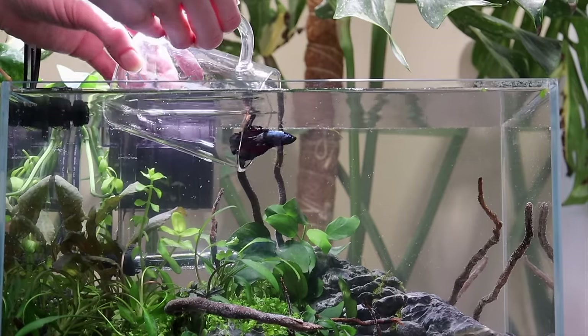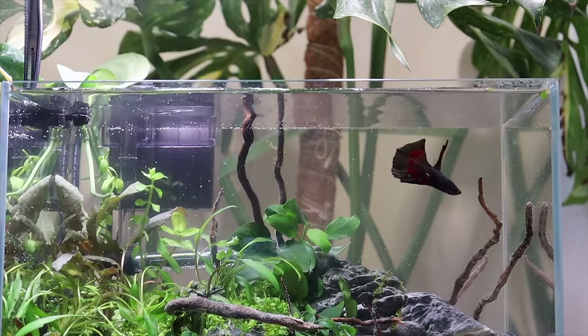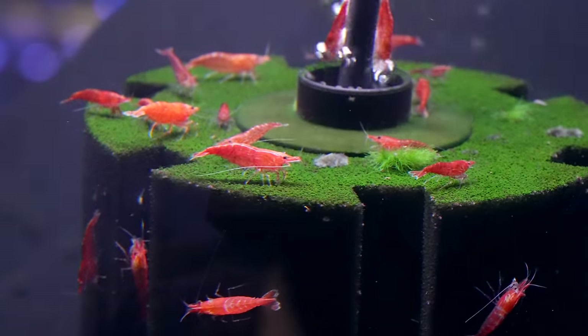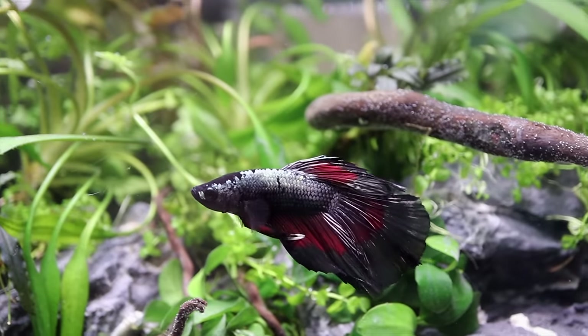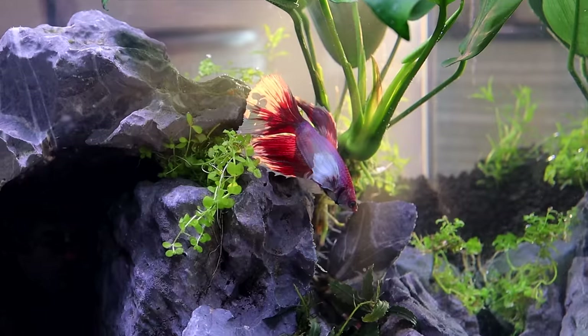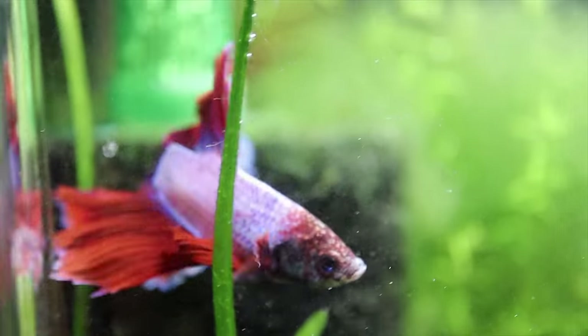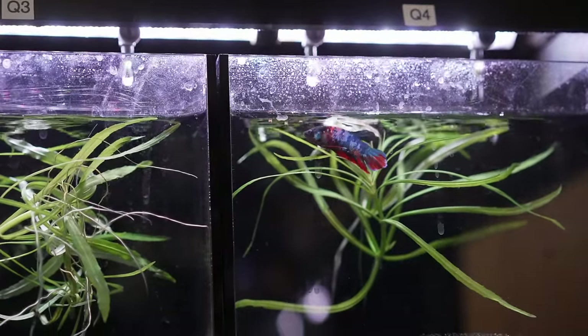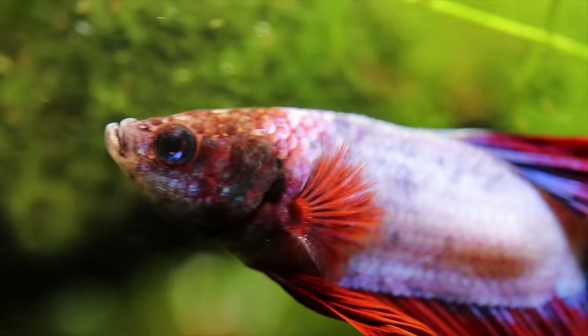Some things to keep in mind while setting up this five-gallon tank: bettas definitely like a slower flow, so a sponge filter would be a good filtration system. You probably won't have room for a cleanup crew — shrimp and snails may or may not work depending on your betta. Live aquarium plants are a great option to consume nitrogen waste and purify the water. Also be careful not to overfeed — aim for a slightly rounded belly. Check out our full betta care video for more details.